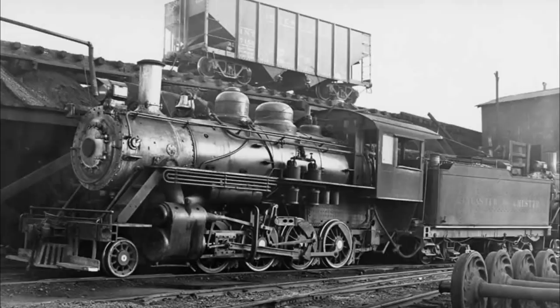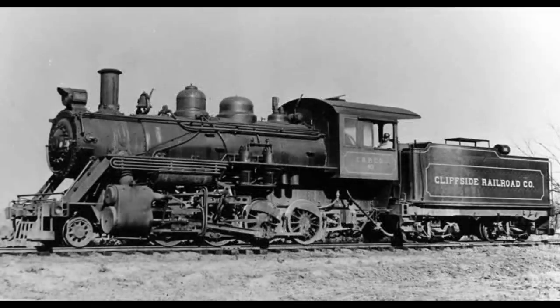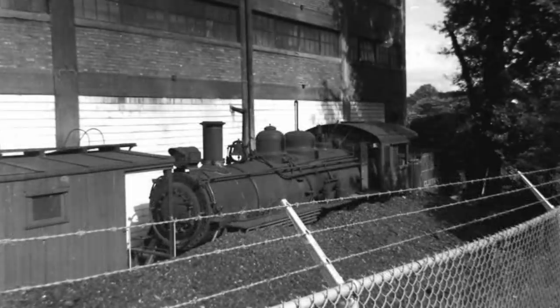In 1947, number 40 was sold to the 3.7-mile short line called the Cliffside Railroad in North Carolina. The railroad mainly hauled textile products, waste, and scrap metal. Despite 40 being refurbished by the Cliffside, she was retired from service in 1962.